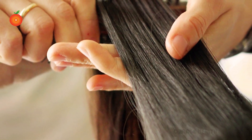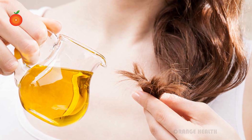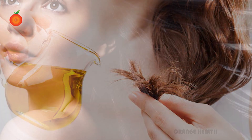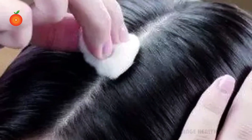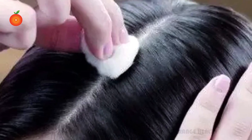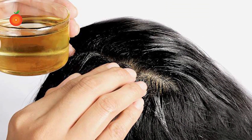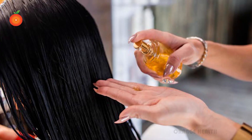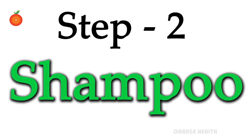The first step is oiling. Most go wrong in this step by applying too much oil unnecessarily on the lower ends of strands, which causes problems like excess oiling, hair fall, use of extra shampoo, and dry hair. To avoid this, dip a small piece of cotton in the oil and apply it evenly on the scalp. Massage gently using your fingertips, wrap a hot towel on the hair, and leave it for an hour. This routine helps the scalp get the necessary moisture without overdoing it.